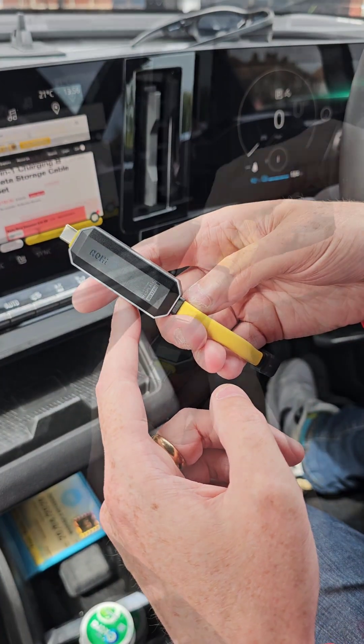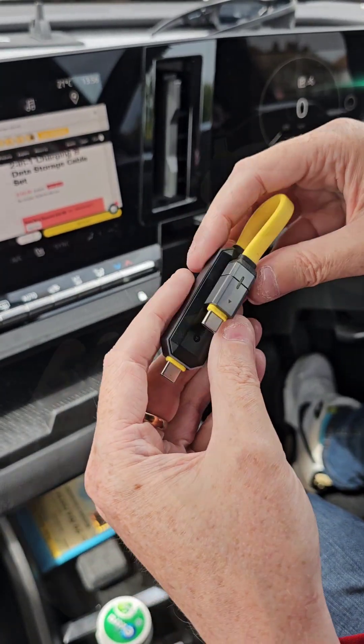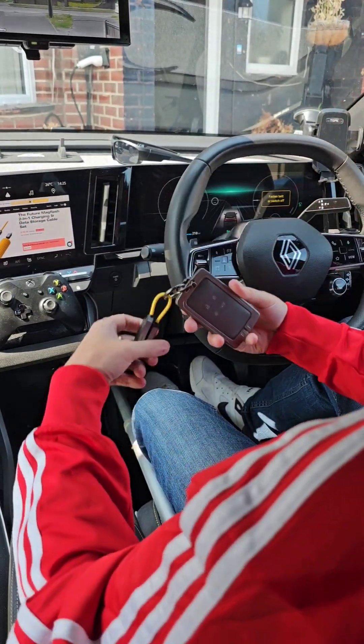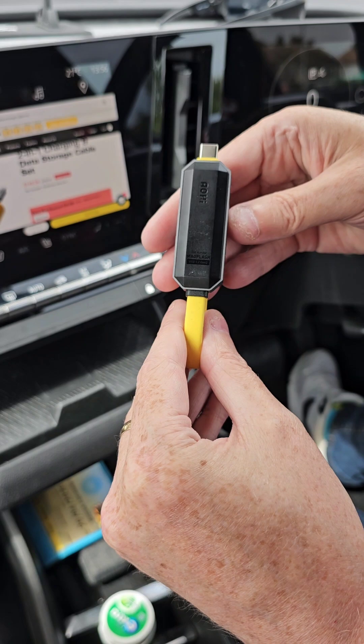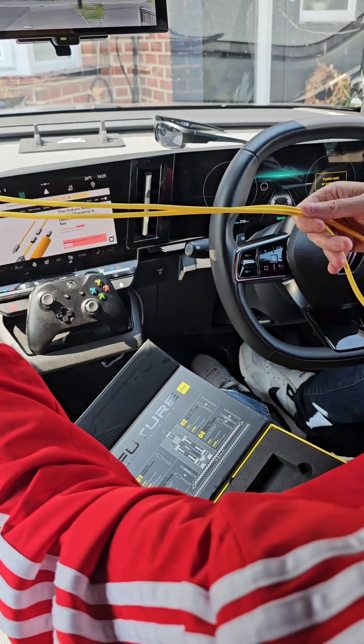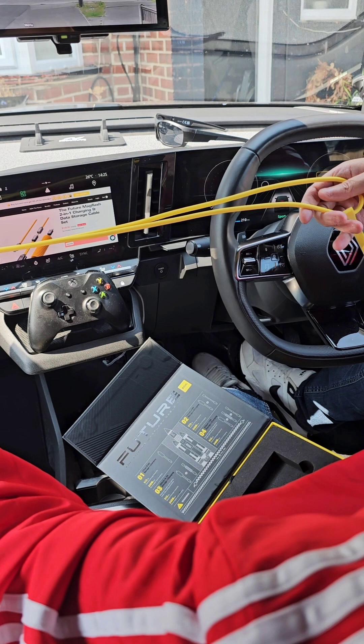The storage drive has an aluminum frame and a magnetic USB connector. It can be used just like a keyring and has a massive 512GB of storage space. The extension cable and drive combined measure 145cm or 4.8ft.